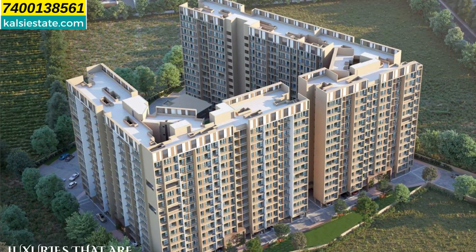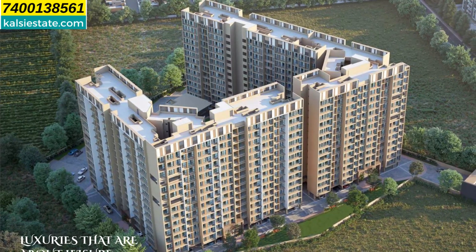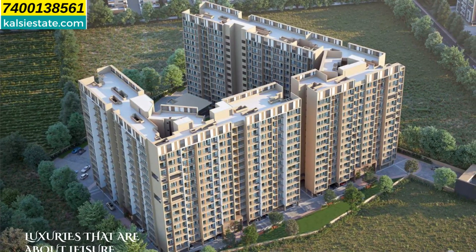In every building, on every floor, there are 8 to 9 flats, with a combination of 1 BHK and 2 BHK flats.